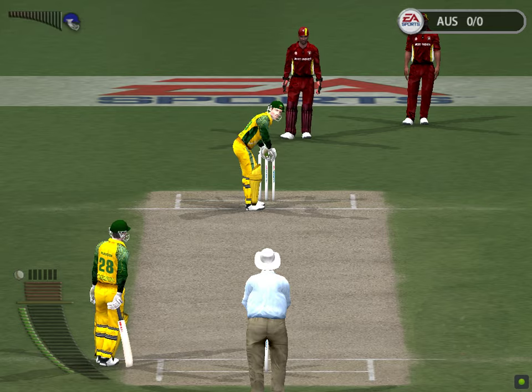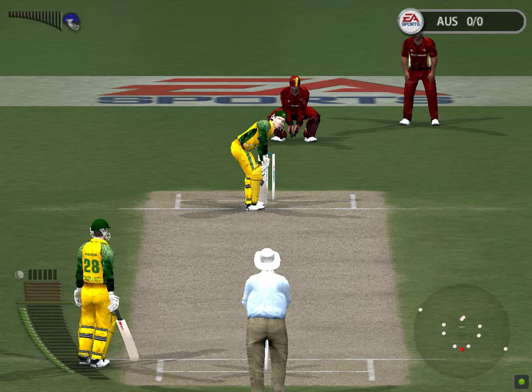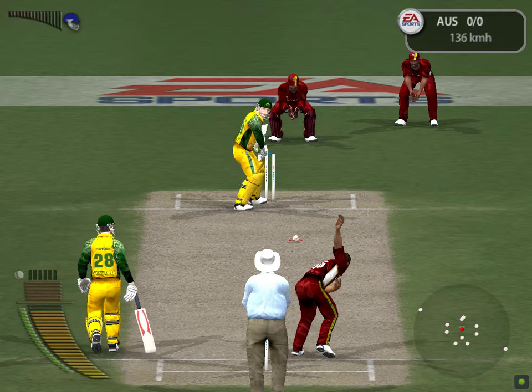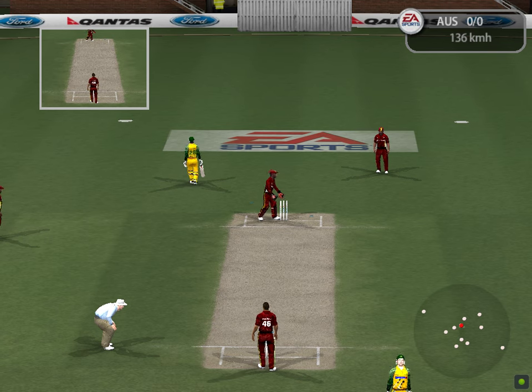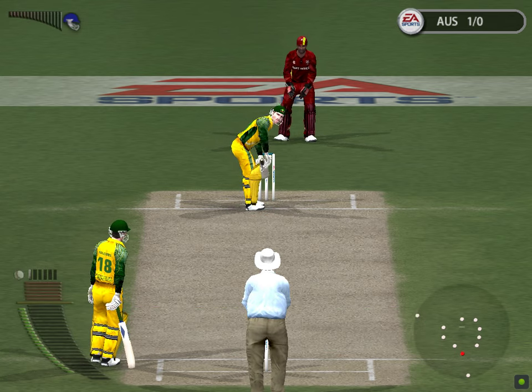Gilchrist is now facing. Dale was in pursuit. Should be some runs here. The field appealed, but he was quite comfortably home. Hayden waiting at the striker's end.